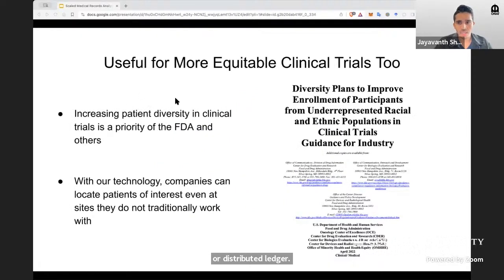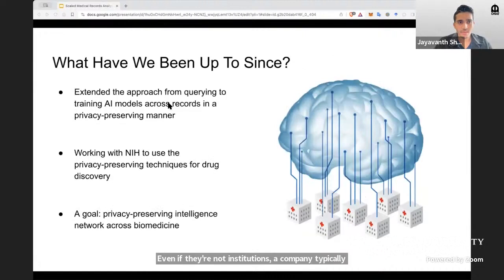This framework also enables more equitable clinical trials. Traditionally, patient populations in clinical trials have not been very diverse. One of the priorities of FDA and others is to improve that. With this technology, sites with patients of interest can be located, even if they're not institutions a company typically works with. Since then, we have extended this approach from querying to training AI models across disparate sites in a privacy-preserving manner. We are also working with NIH for privacy-preserving drug discovery.